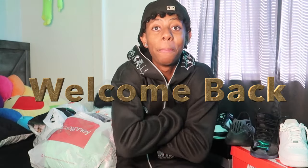Welcome to my channel. If you're new, don't forget to subscribe and like. As you can tell by the title, today's video is going to be a clothing back-to-school haul.